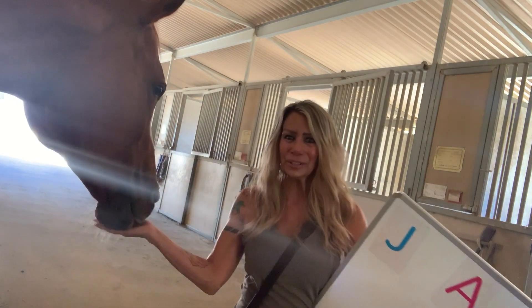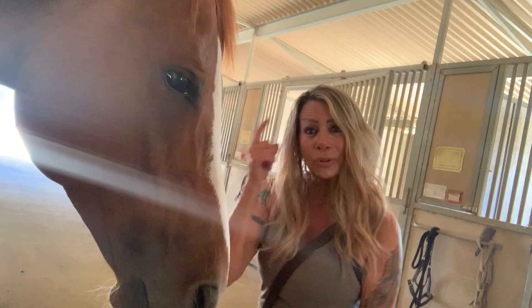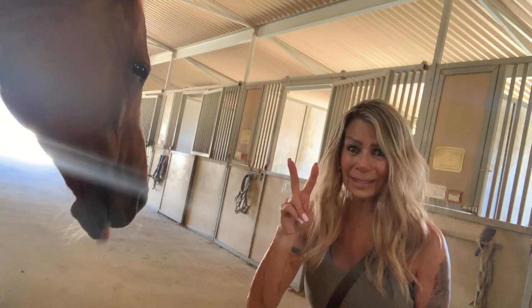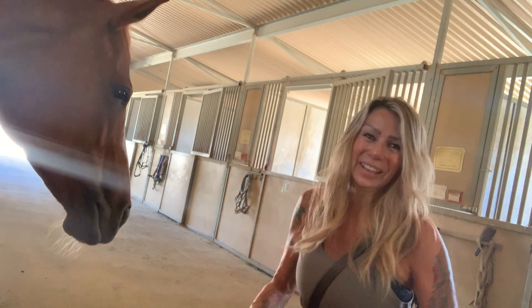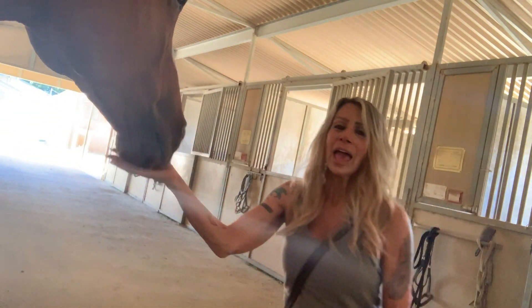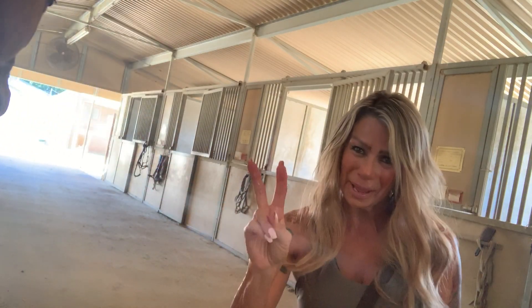Alright, so till next time, remember: always try speaking to your animals with your mind, not so much with your mouth. Jazzy and I say peace. Next video coming up soon — we'll do whole sentences. Thank you for following me on my YouTube channel, and you can also follow me on all other social media platforms. Bye-bye.